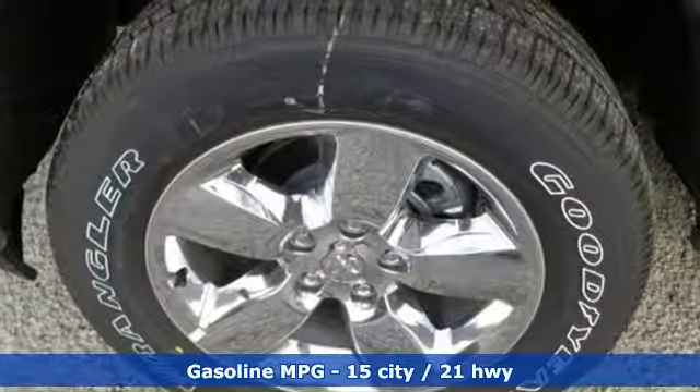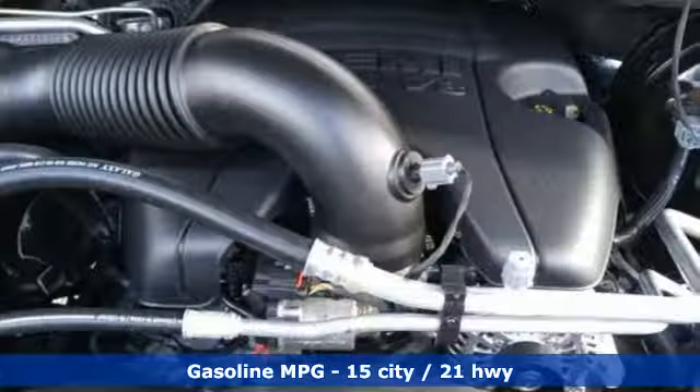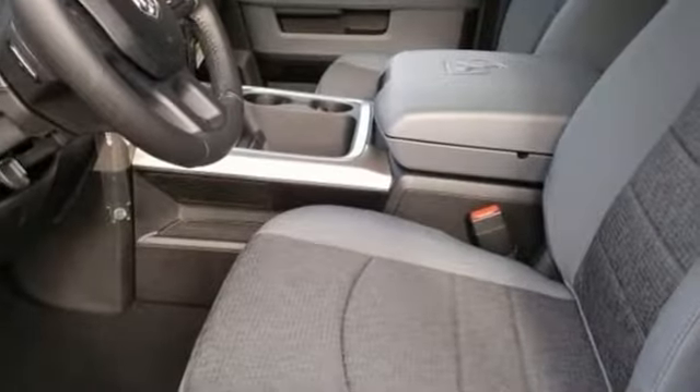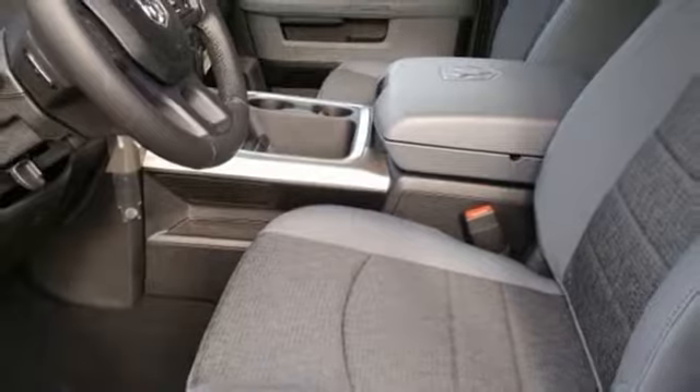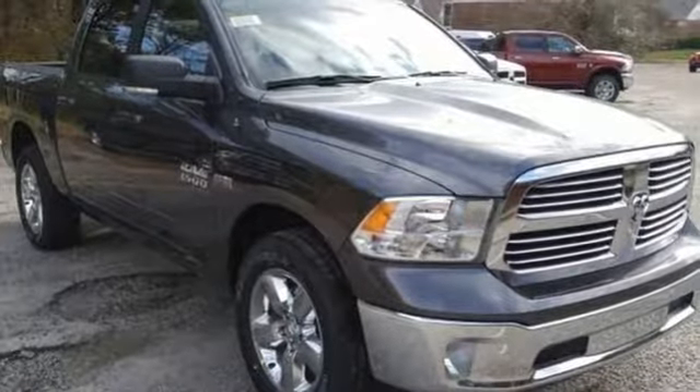V8 engine, electronic shift on the fly, automatic transmission, power sliding and tilting sunroof, streaming audio, auto dimming mirrors, dual zone climate control, active grille shutters, heavy duty shocks, auto dimming rear view mirror, and power heated mirrors.